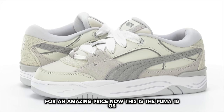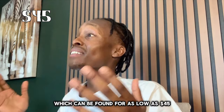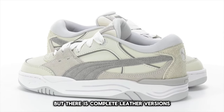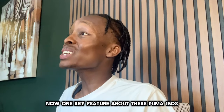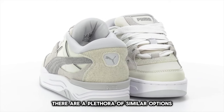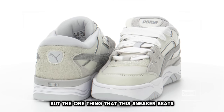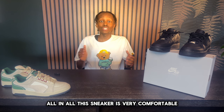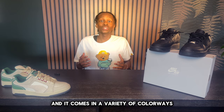At the third spot, this is the Puma 180, which can be found for as low as $45. This shoe has leather and suede options, as well as complete leather versions. One key feature of the Puma 180 is that while there are plenty of similar options out there, the one thing this sneaker beats them on is the amazing price. All in all, this sneaker is very comfortable and comes in a variety of colorways.